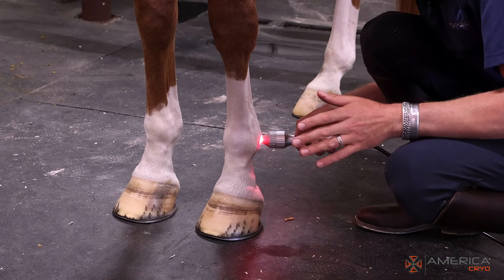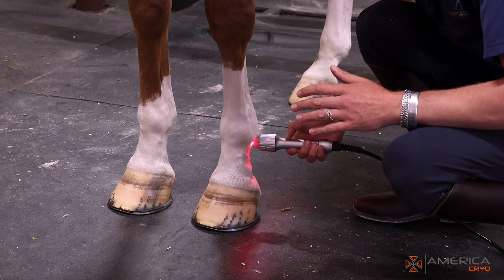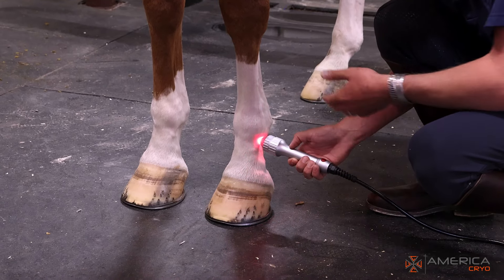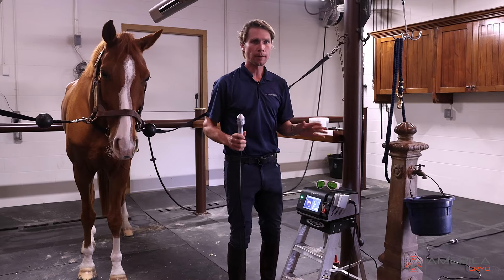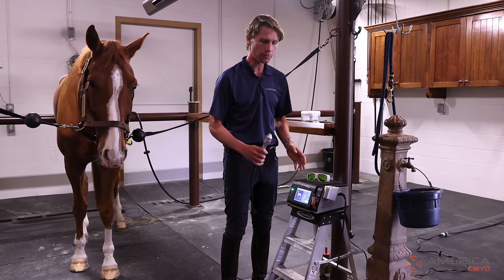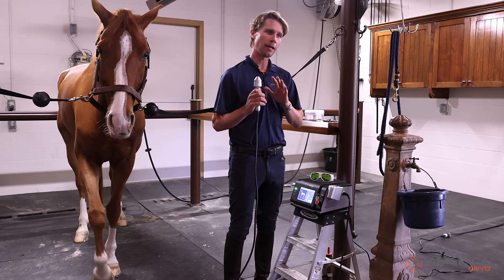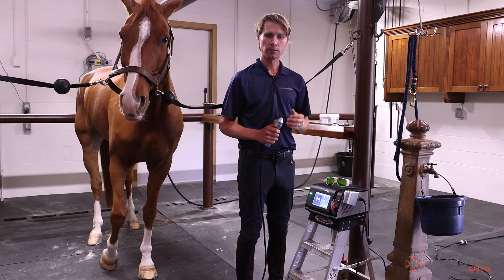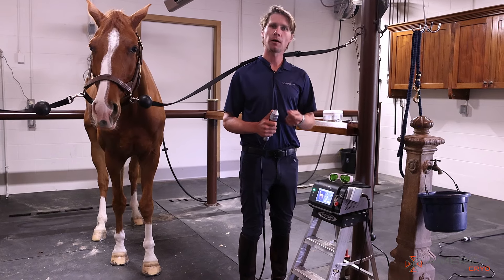This treatment was prescribed by my vet for this horse for a particular reason — it's not done casually. I keep going until the timer is done, and that's what a treatment looks like. You shouldn't set your machine on a ladder like this; I did it just to show you how compact it is compared to earlier and current competitors. This machine is small, compact, effective, and durable. Thank you to American Cryo. For soft tissue issues, it can really yield positive effects.